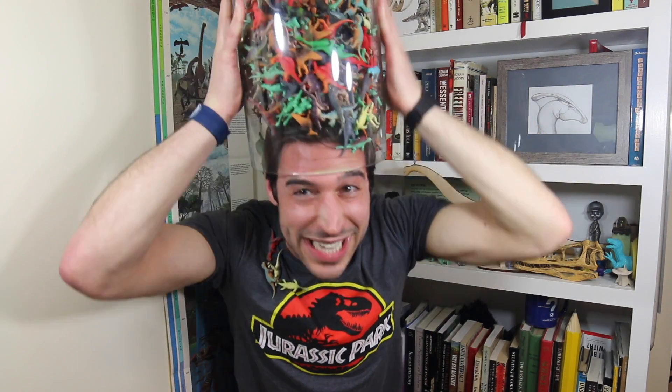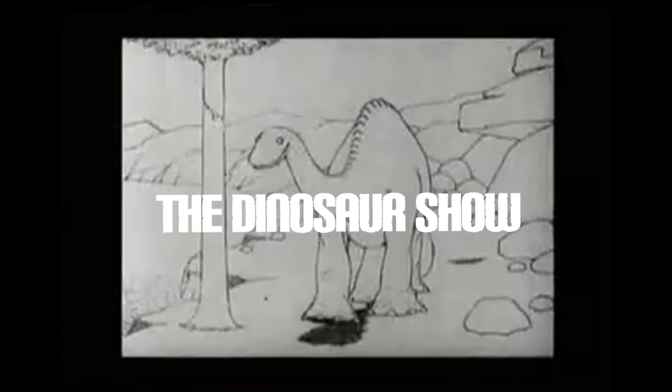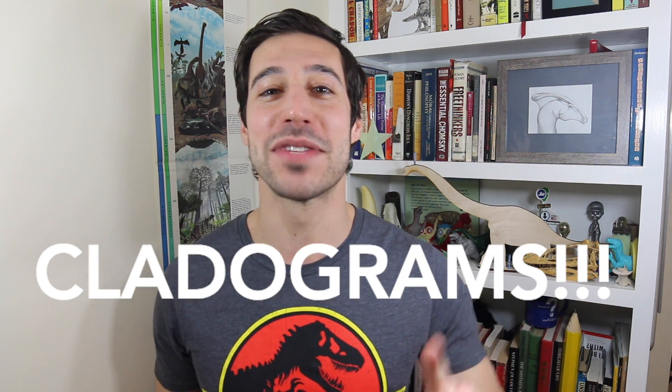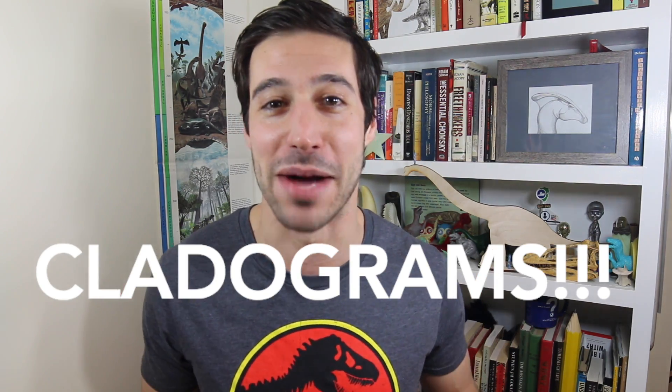It's happening. Ow! It's really heavy, oh! Why am I smiling like an idiot? Well, it's because I love cladograms, and today we get to talk about cladograms.